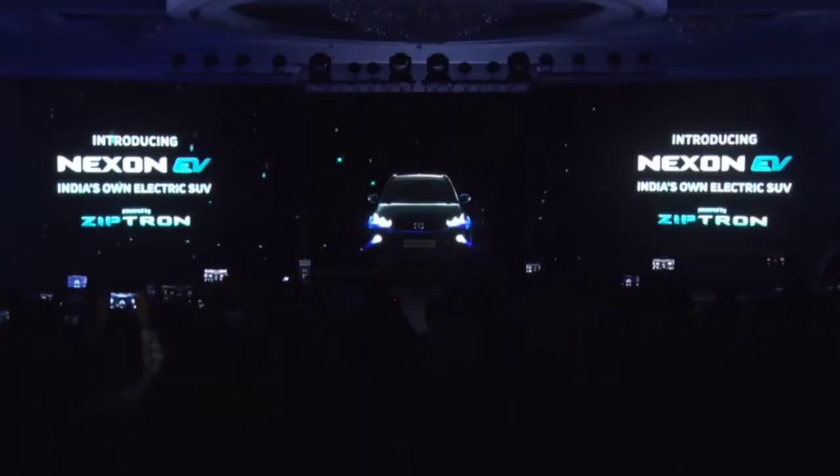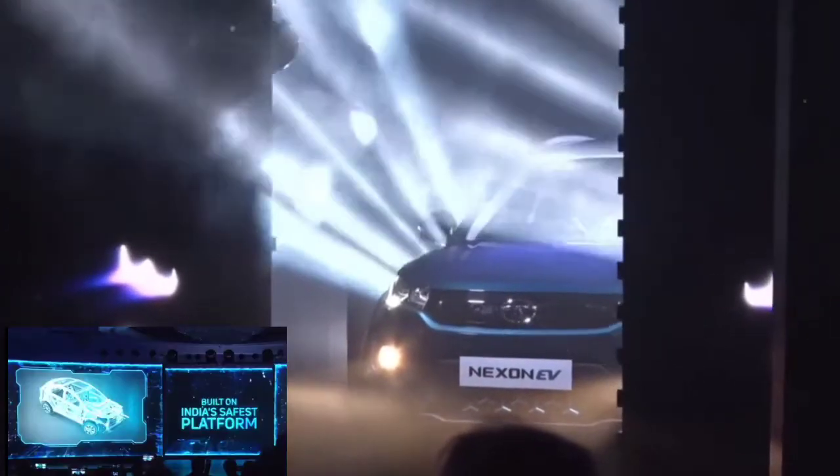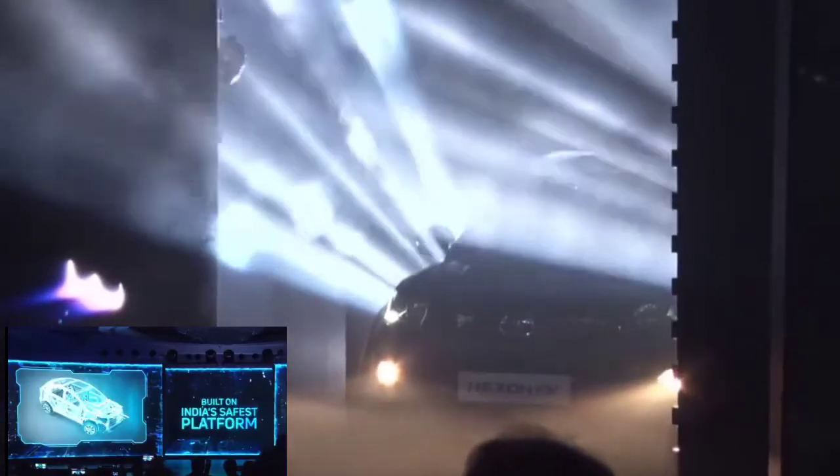Hey guys, welcome back to Review by AJ. Good news for the Indian customer — Tata has launched its electric version of the Nexon in the India market, which is built on India's safest platform.